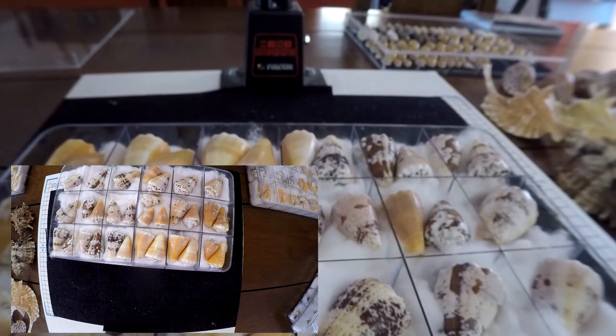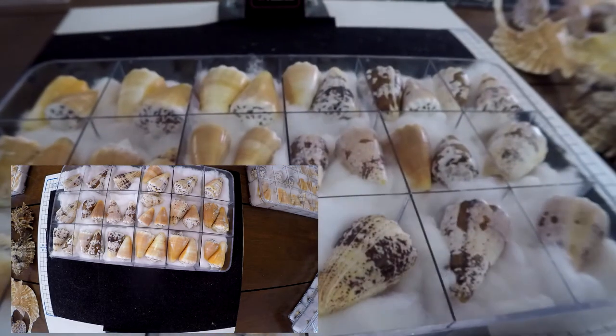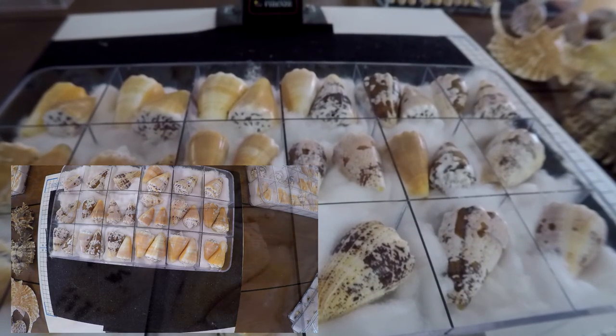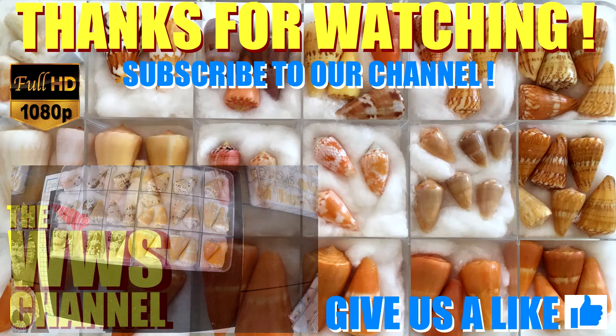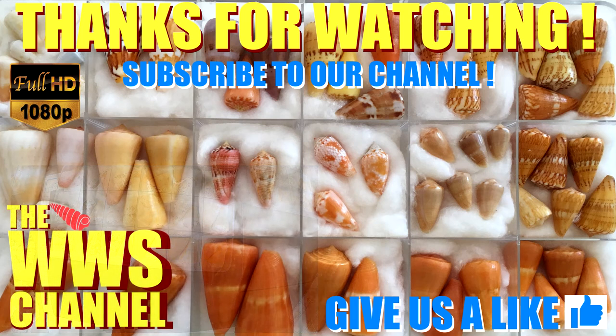I hope you enjoyed this video showcasing the seashells from the Caribbean, mostly from Martinique. Next time we'll make a video about the French point of view from New Caledonia — we'll check that out. Please subscribe to the channel and give us a like. Have a good day, thank you!